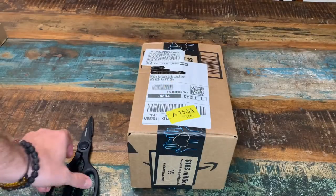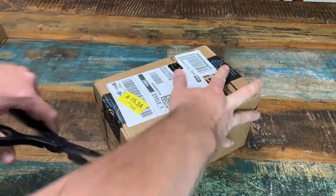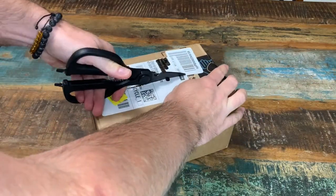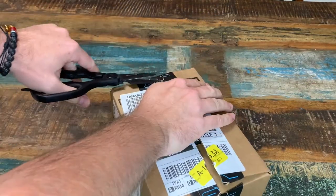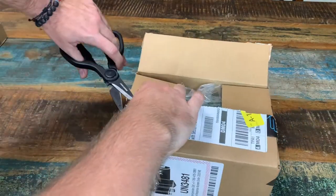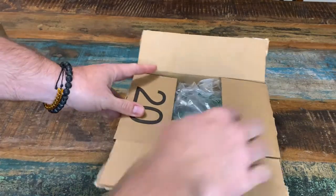All right, and here we go. We're going to do an unboxing, literally, from Amazon. I had a Bluetooth that I've had for several years that I recently misplaced, so I decided that I would re-buy it — which is this, the second one I've had — and go ahead and do an unboxing and a review of it.